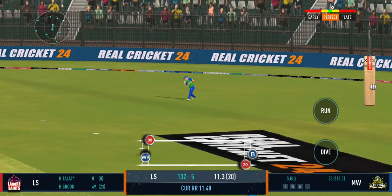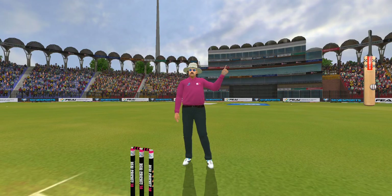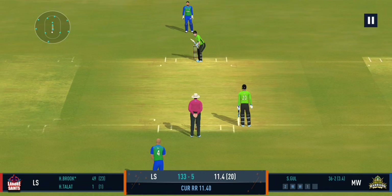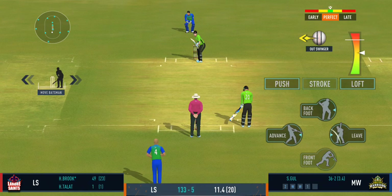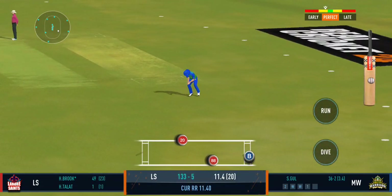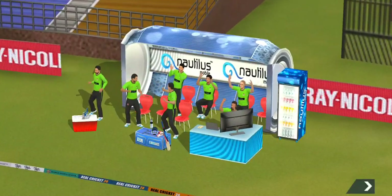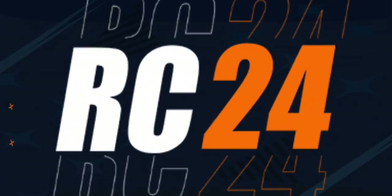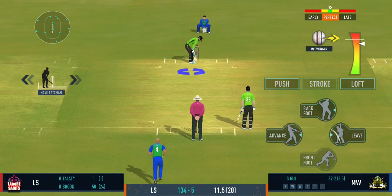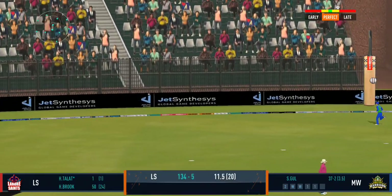Good shot for a single. Turned away for a single. That's a quick throw right on top of the stumps. He goes to a splendid 50 — good innings, and he gets a grand applause from the crowd. Four runs, plays into the gap fabulously.